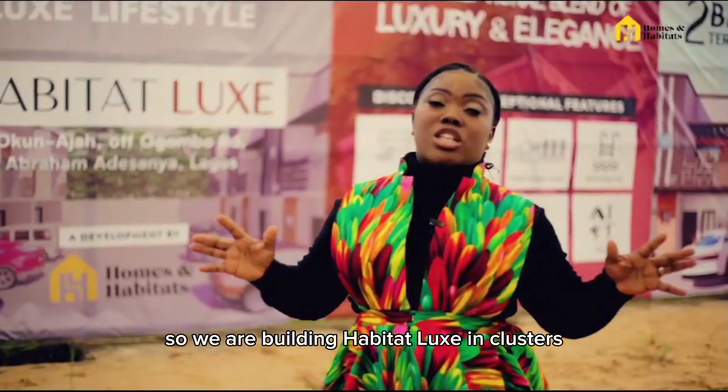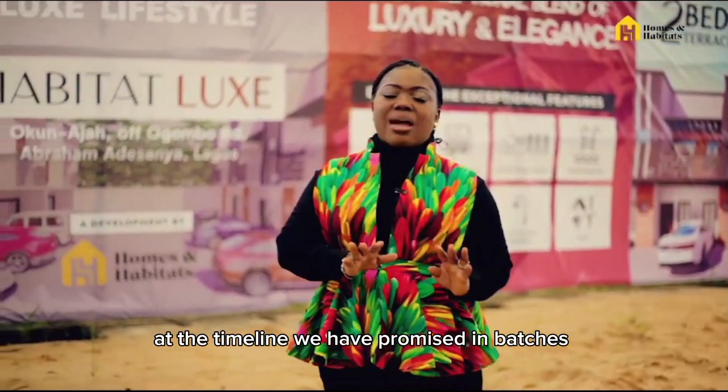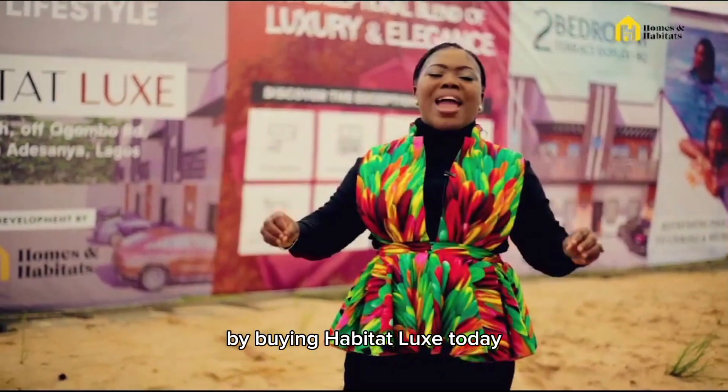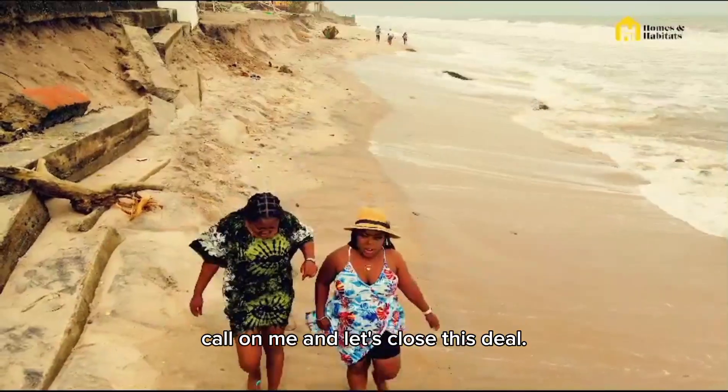We are building Habitat Locks in clusters. You ask me why? This will enable us to deliver on the timeline we have promised in each batch. Be rest assured that you are making the best decision by buying Habitat Lock today. Call on me and let's close this deal.